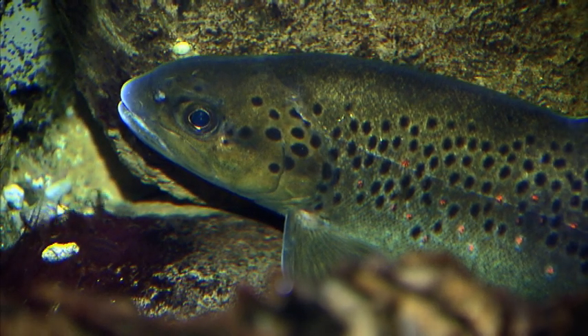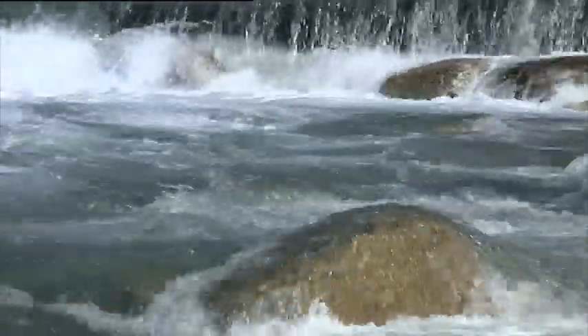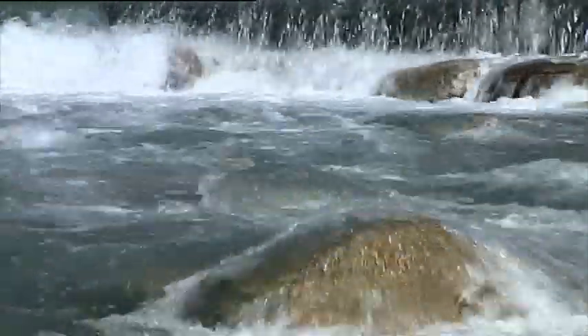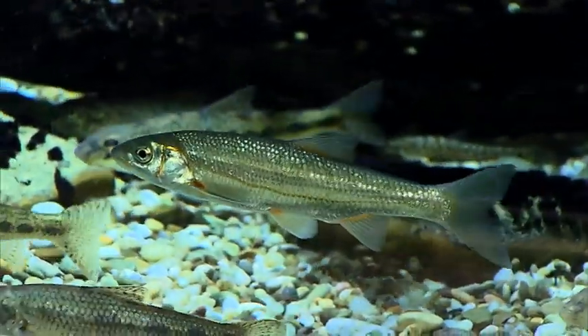What happens to a mountain stream then? It slows down. It eventually flows into a larger river, where there's still plenty of current, but not that completely wild water anymore. And typical fish there are, for example, the streber or the stone loach — they represent this river type. A bit less speed.